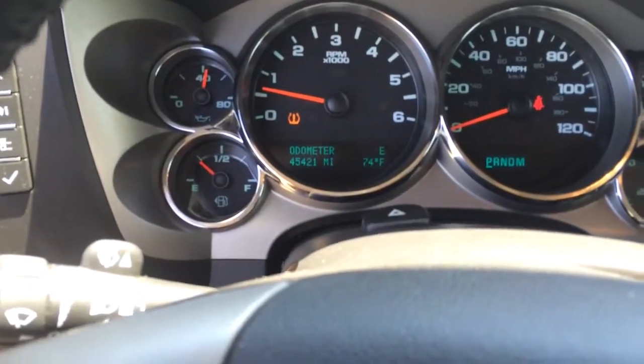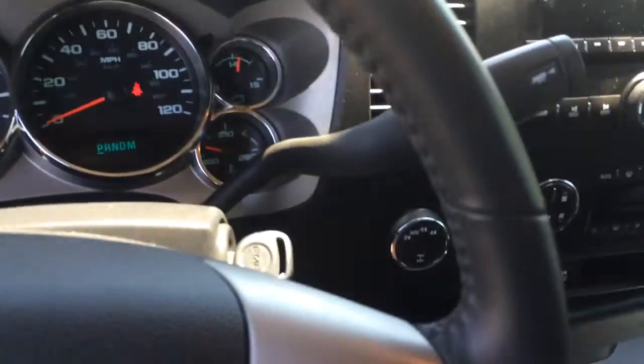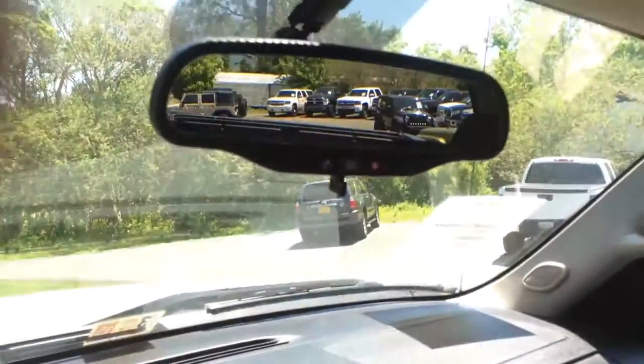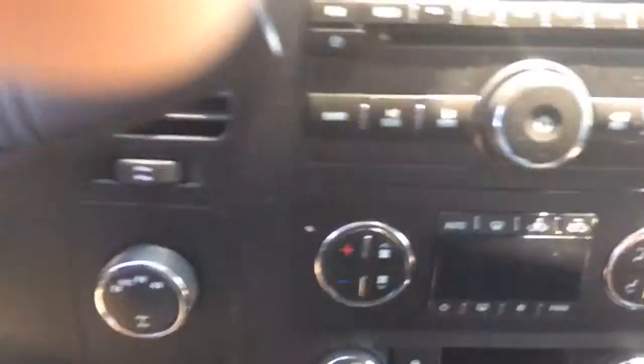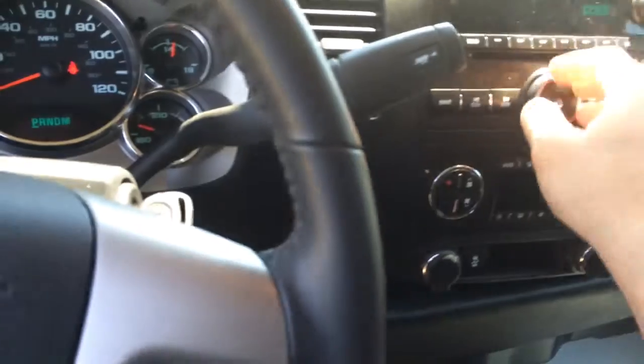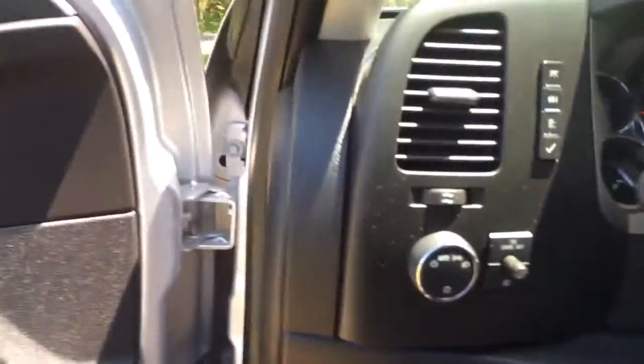It's got 45,421 miles on it. It is running right now, so let me pop open the hood while I've got it running.